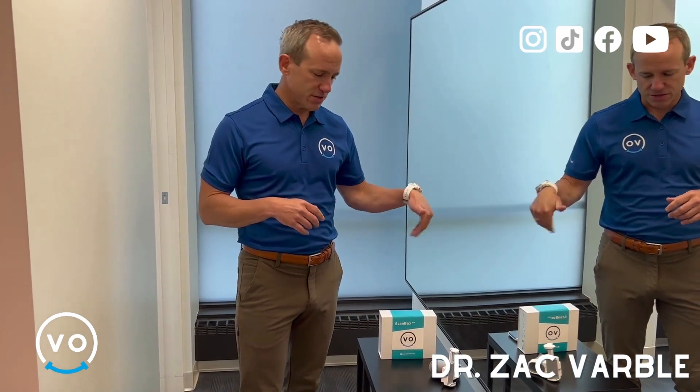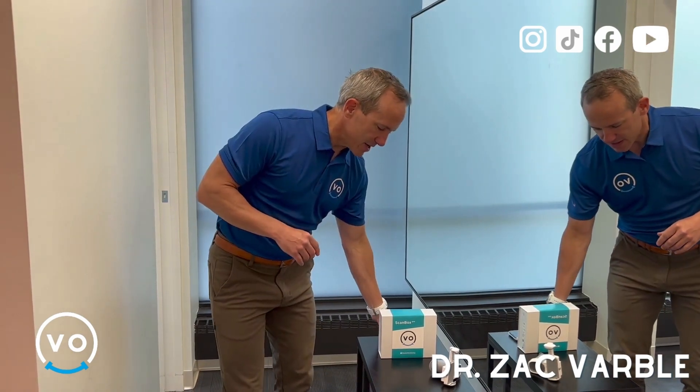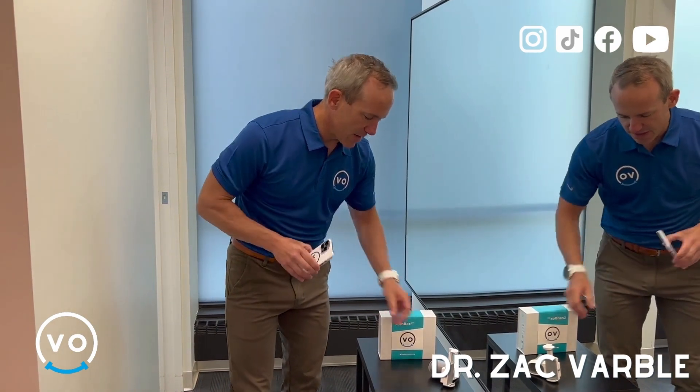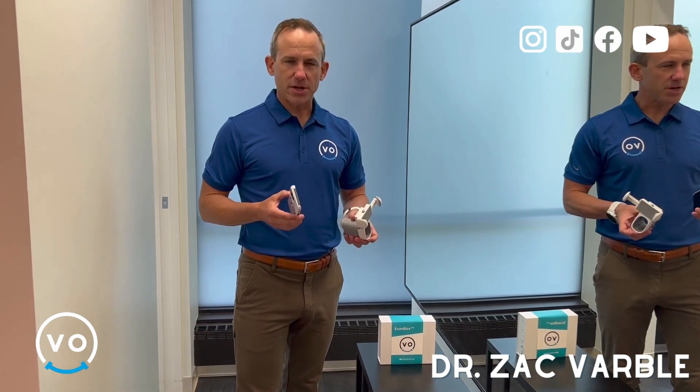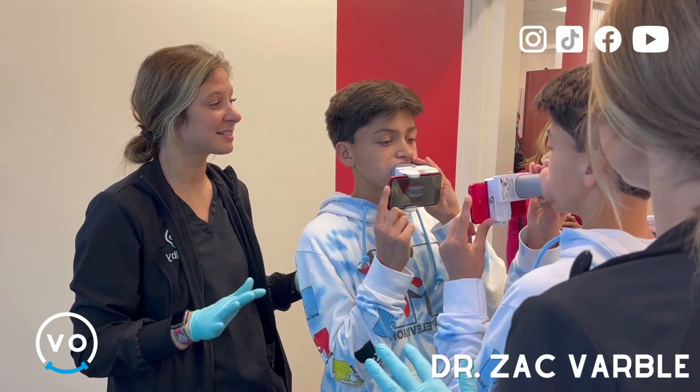So one of the ways that we can touch base with them every week to track their progress for brushing or wearing their clear aligners is through dental monitoring. What it is, is an app for your phone. Through the app, it'll prompt you every week to take pictures of your teeth, and then those pictures will come to us.